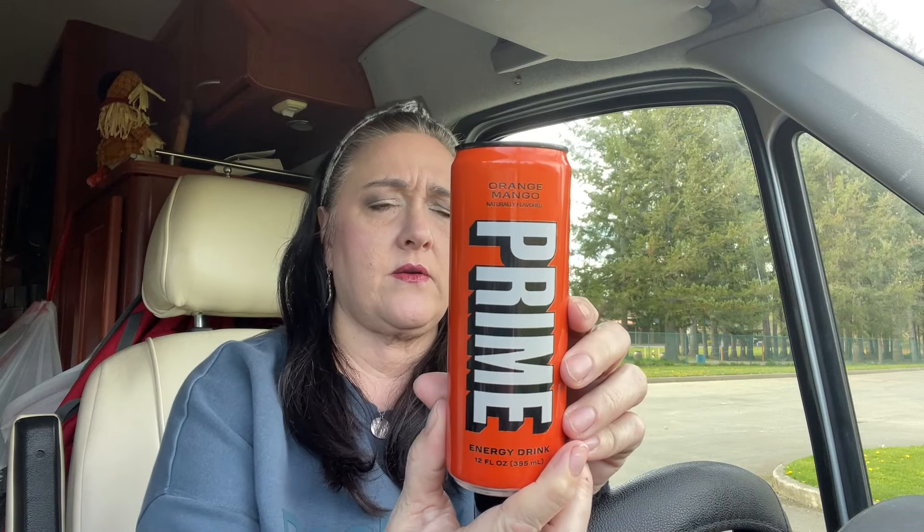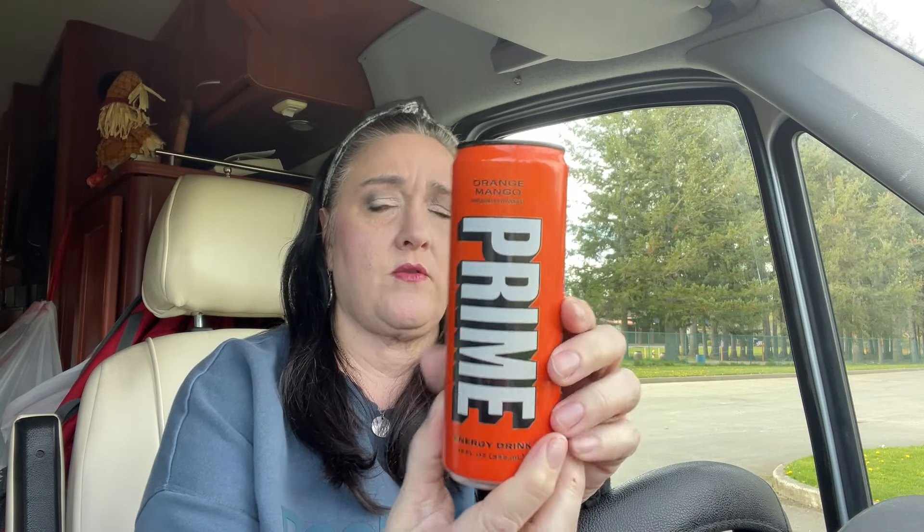I picked up a Prime drink — orange mango. Again, 10 calories and it's 12 fluid ounces.